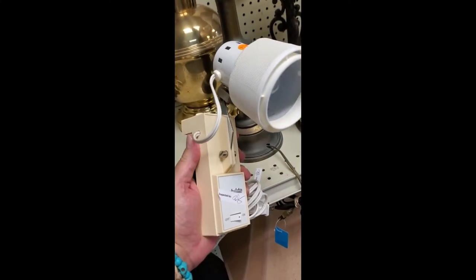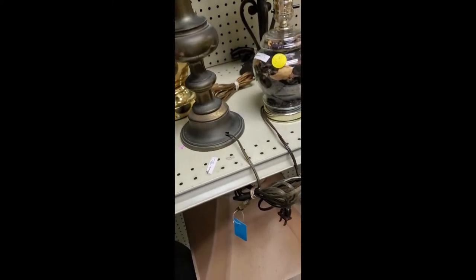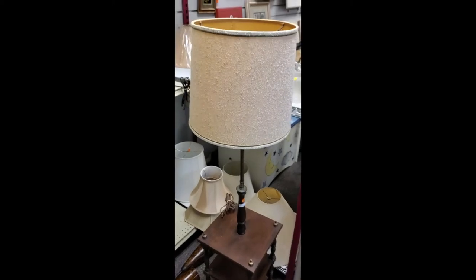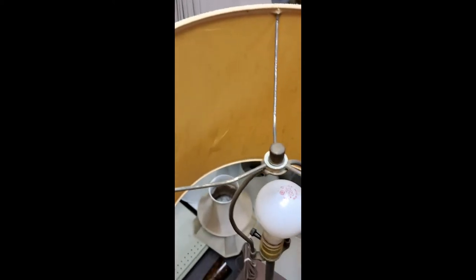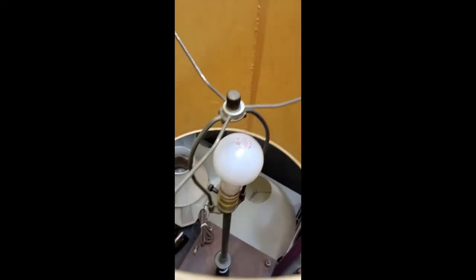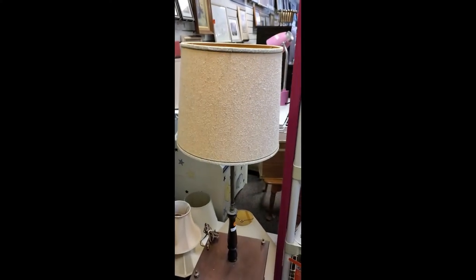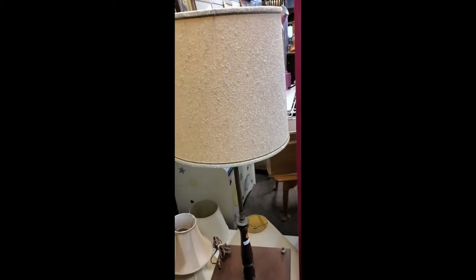And over here is this ghastly lamp, but the shade is that nubbly silk stuff — it's a nice one from the 50s, maybe early 60s. The shade is good but the lamp base is pretty lame.